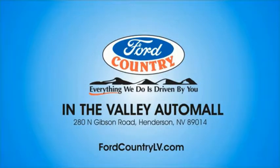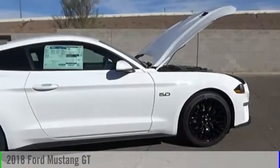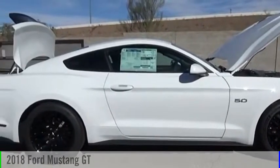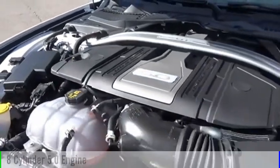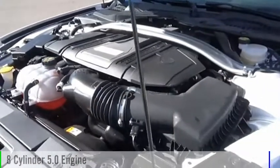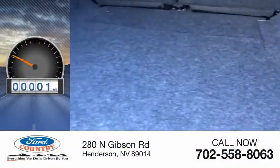Ford Country in the Valley Auto Mall today. Take a ride in the 2018 Mustang. This vehicle is powered by a rear wheel drive, 8-cylinder, 5.0 liter engine. This vehicle has less than 100 miles.